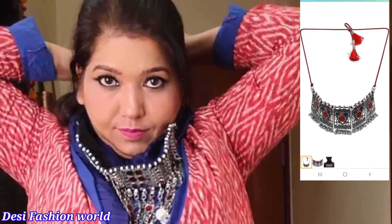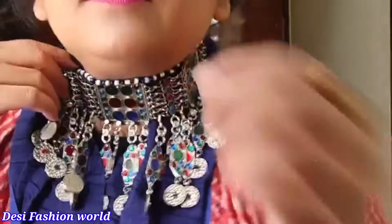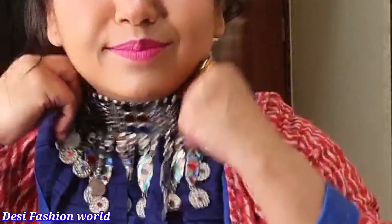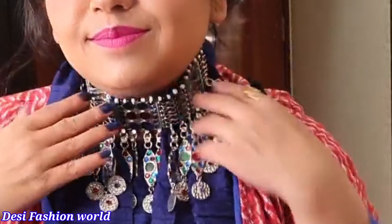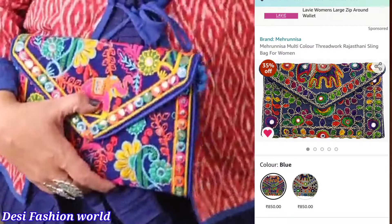For the next look, I have used oxidized jewelry and a quilted jacket which you can find on Amazon. If you are going on a date, this gives a very beautiful look.